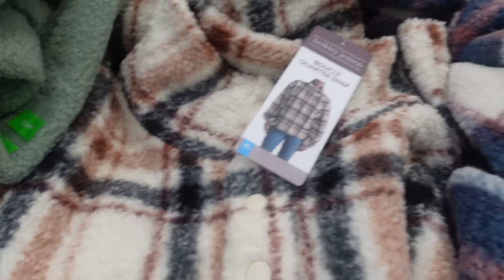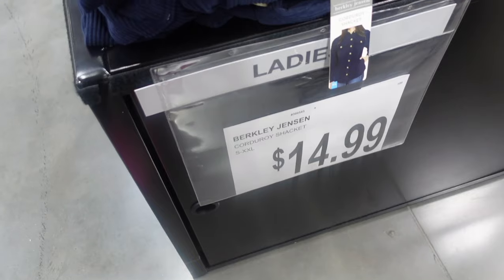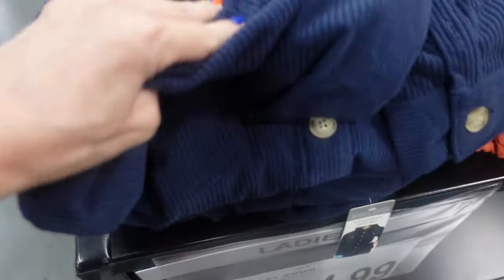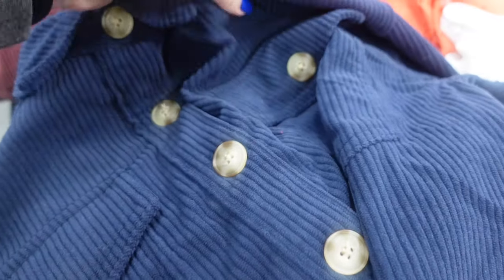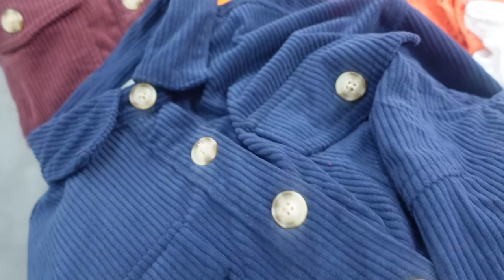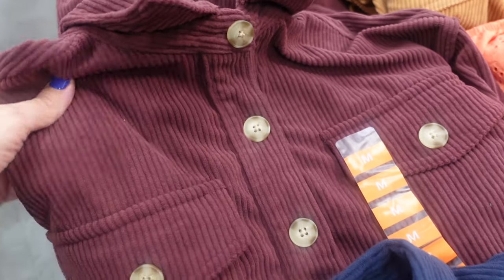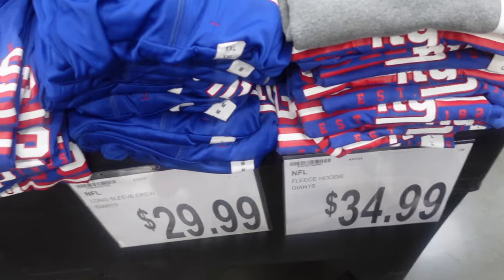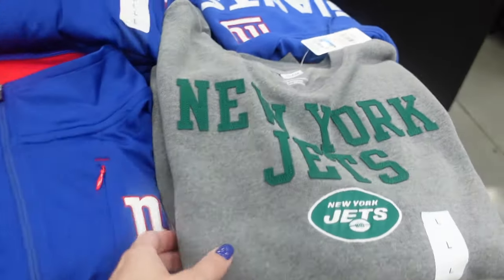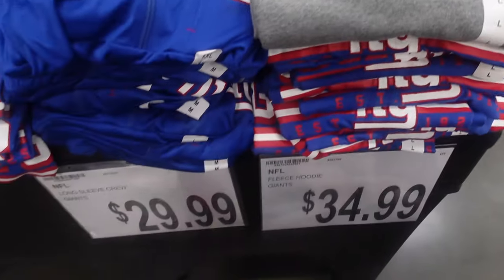They have some corduroy jackets for $14.99. Here they are on the model — that's really cute. It is soft on the inside and really soft on the outside. They have it in blue, maroon, and brown. Depending on where you live — we're in New York — they have some Giants and Jets football apparel.